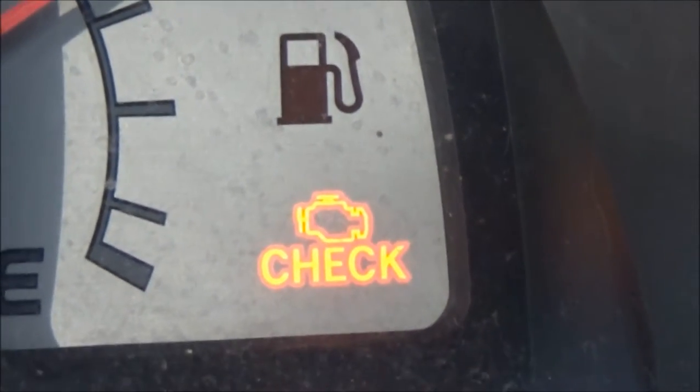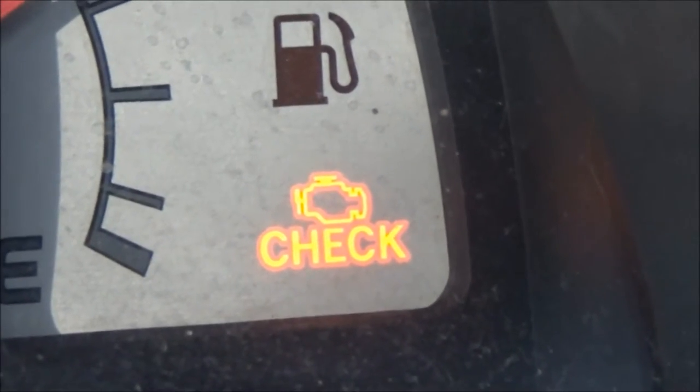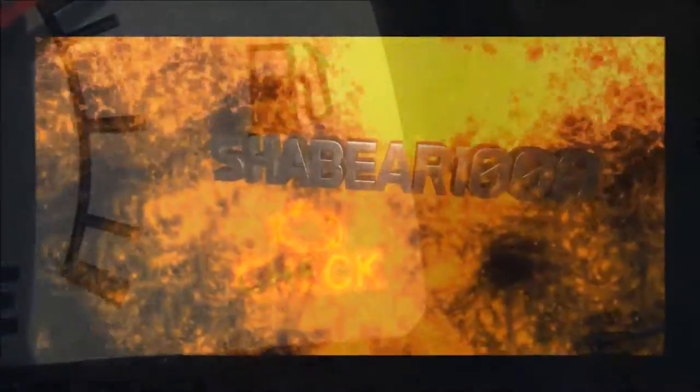Hey guys, don't you hate that? Let's find out what that is. Stay tuned. Hey guys, Shadebear 1000 here.